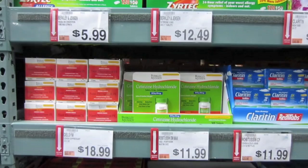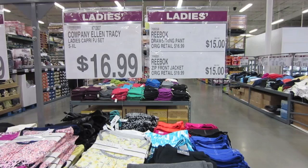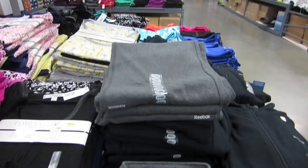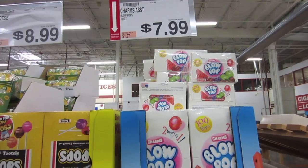I always have this big old bottle of 300 pills on hand — it lasts forever. It's 24-hour and helps with indoor and outdoor allergies. I always check out the clothes too because they have good deals. Drawstring pants from Reebok for $15 and the matching top is $15 — pretty good, these are nice.